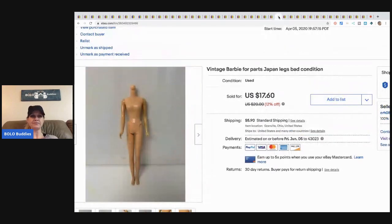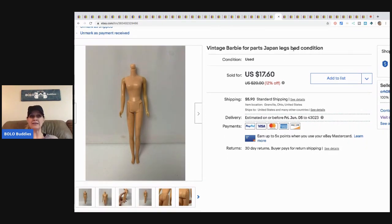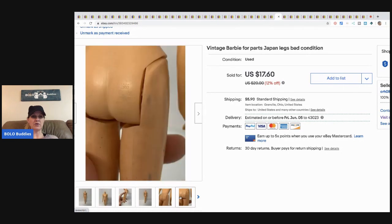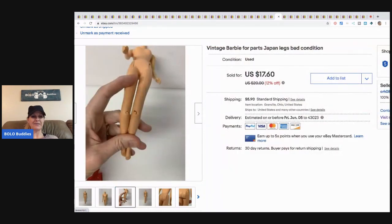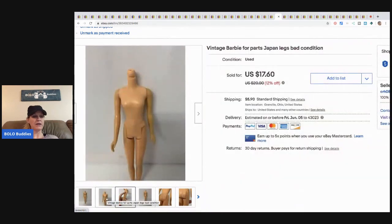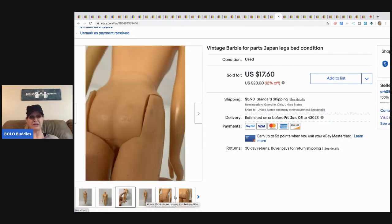The next item is this vintage Barbie doll made in Japan — four parts. I noted 'legs bad condition' right in the listing; she's got some issues. You can see on her it says 'Made in Japan,' which is a good sign. Her legs are in bad shape but I still sold her for seventeen sixty plus shipping. Maybe somebody will use the arms or body.